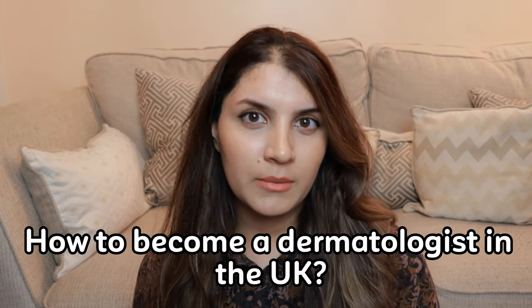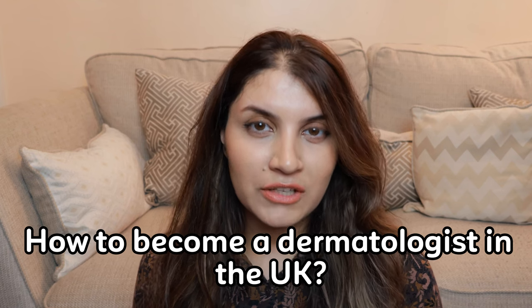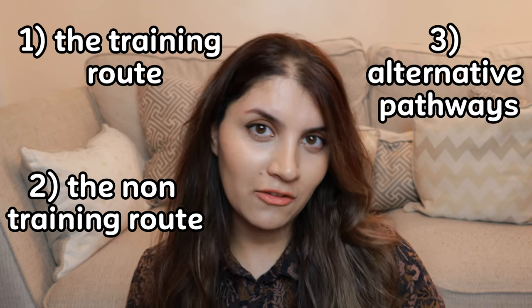I've been getting a lot of messages on how to become a dermatologist in the UK. My name is Dr. Irma Derma and I'm a dermatology specialist trainee working in the UK. In this video, we're going to go through all the ways that you can become a dermatologist — the training route, the non-training route, and alternative pathways.